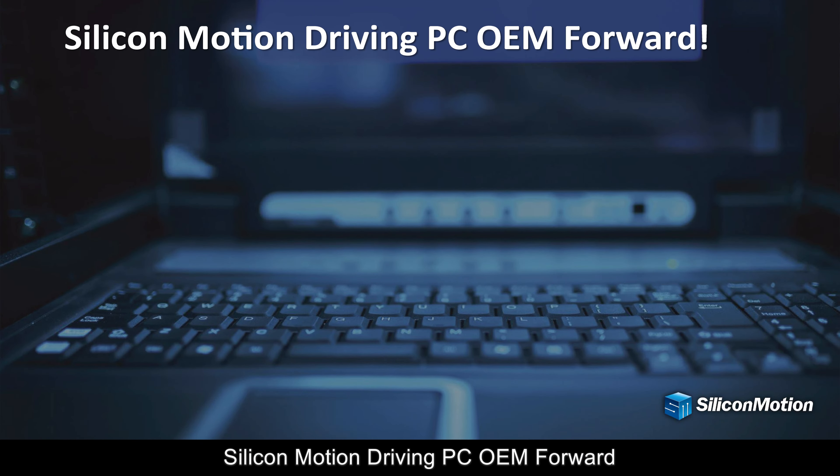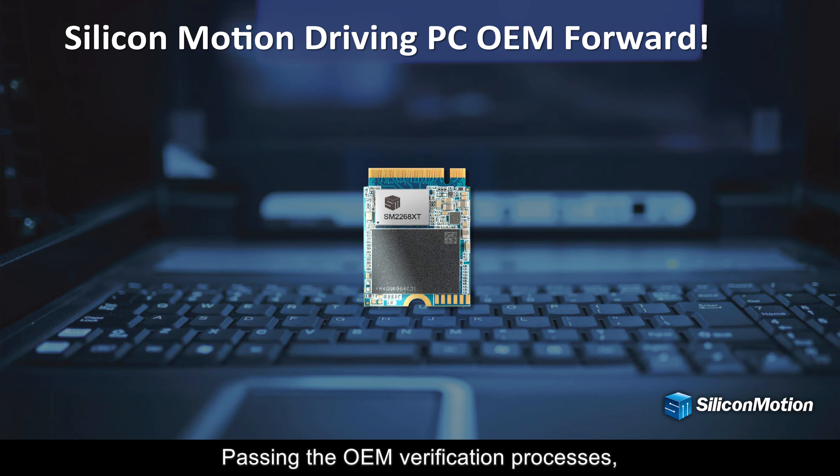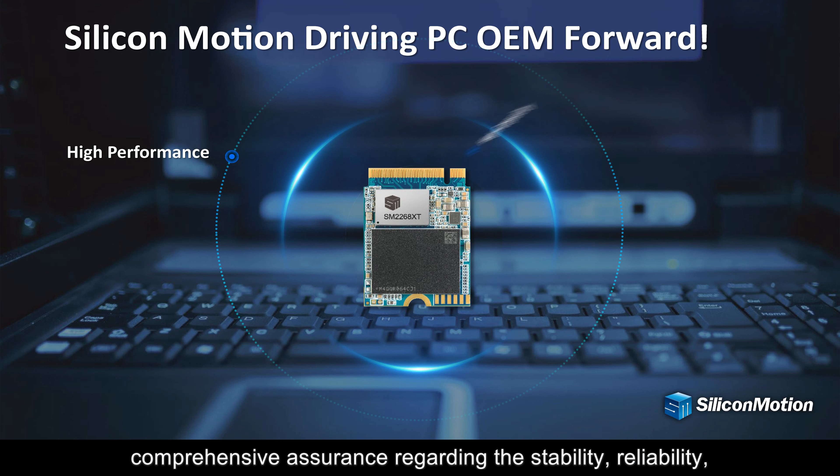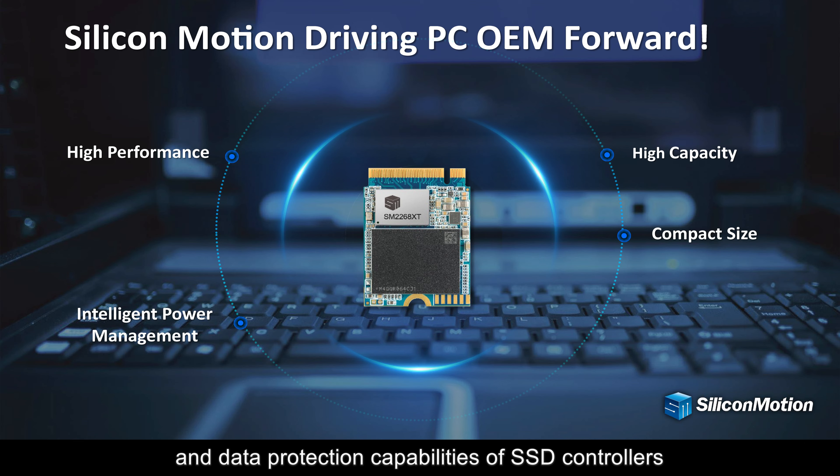Silicon Motion: Driving PC OEM Forward. Passing the OEM verification processes, Silicon Motion provides comprehensive assurance regarding the stability, reliability, and data protection capabilities of SSD controllers.